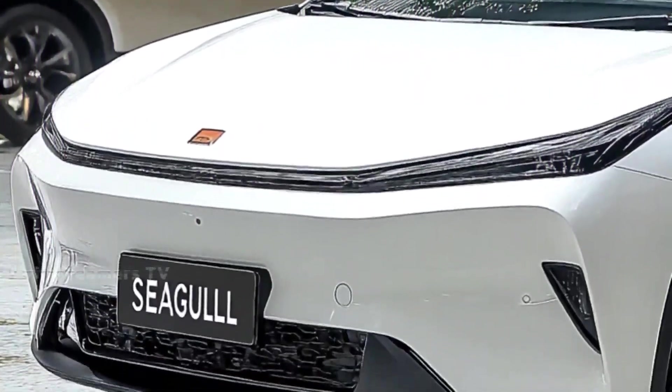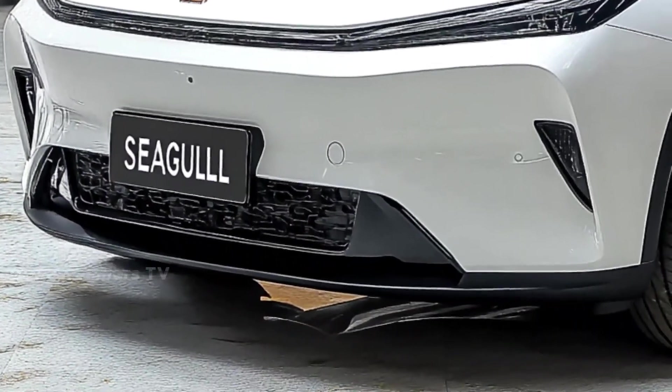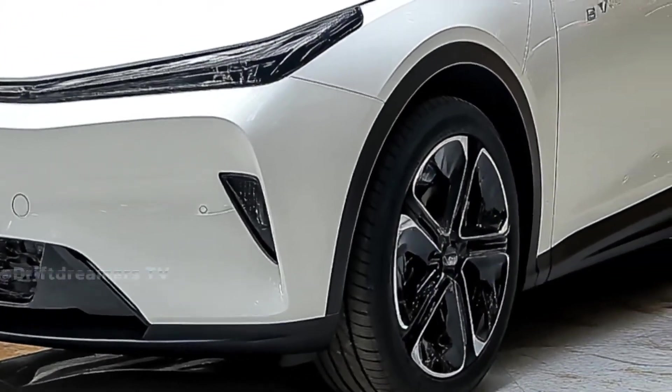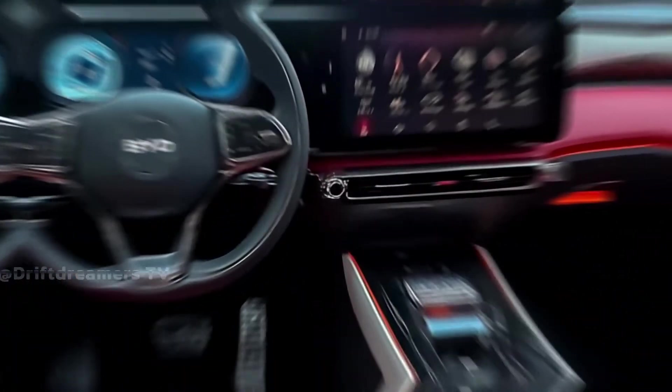The design language speaks urban agility, ready to slip through tight city streets with style. Swing around to the rear, and the Seagull continues to shine. The wide light bar stretches across the back, flanked by edgy tail lights that give it a youthful energy.